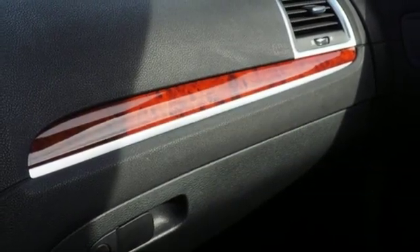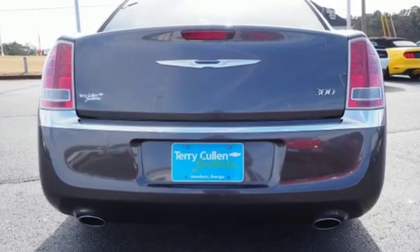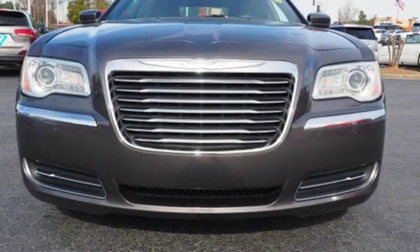Edmunds.com finds the 300 has both sleeker styling, a quieter interior, and a more comfortable ride than it did in years past. Interior craftsmanship is second to none in its class, and the 300's myriad electronic features are not only advanced but also easy to use.